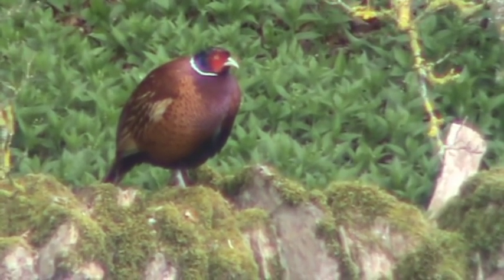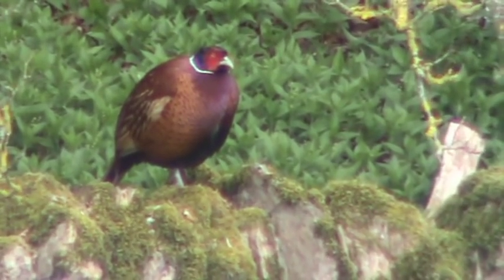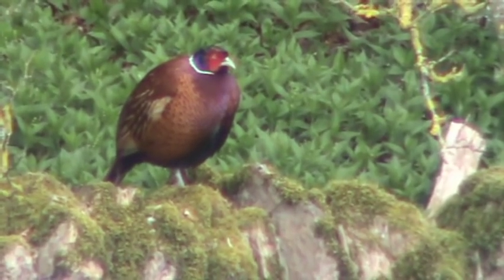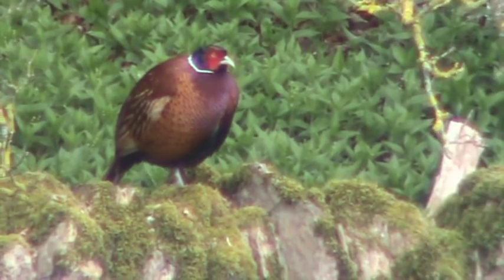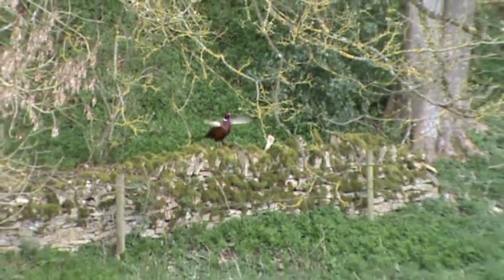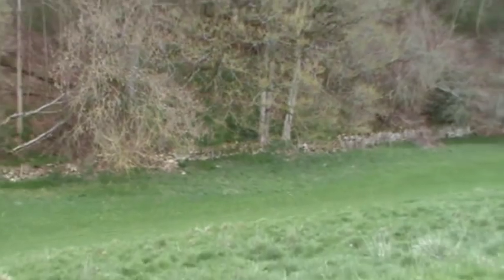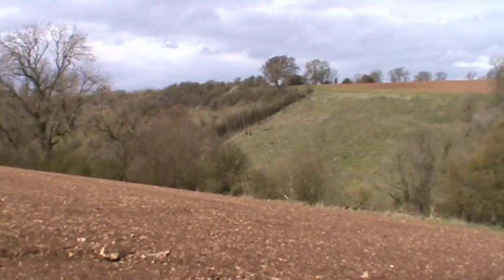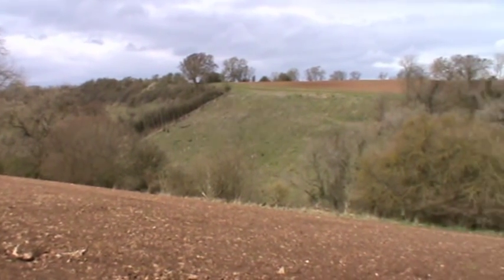We've got a cock pheasant here looking like he's asleep. It's the 4th of April and on the 2nd of April the pheasants start laying their eggs - if he's got two or three hens he should be on duty a bit more than that. Oh no, he's waking up, he's away - maybe heard me talking. Buzzards there but it's not easy to film as he keeps moving about.